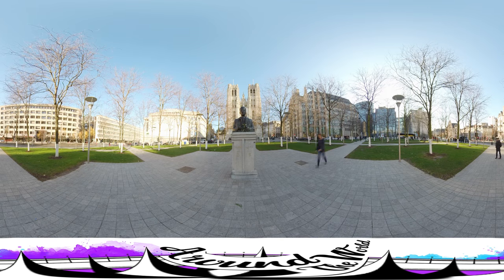But first, let's take a look outside. In front of the impressive cathedral stands the statue of King Baudouin, who reigned as the fifth king of the Belgians from 1951 until his death in 1993. King Baudouin reigned for 42 years but unfortunately died of a heart failure. His death came unexpected and sent much of Belgium into a period of deep mourning.